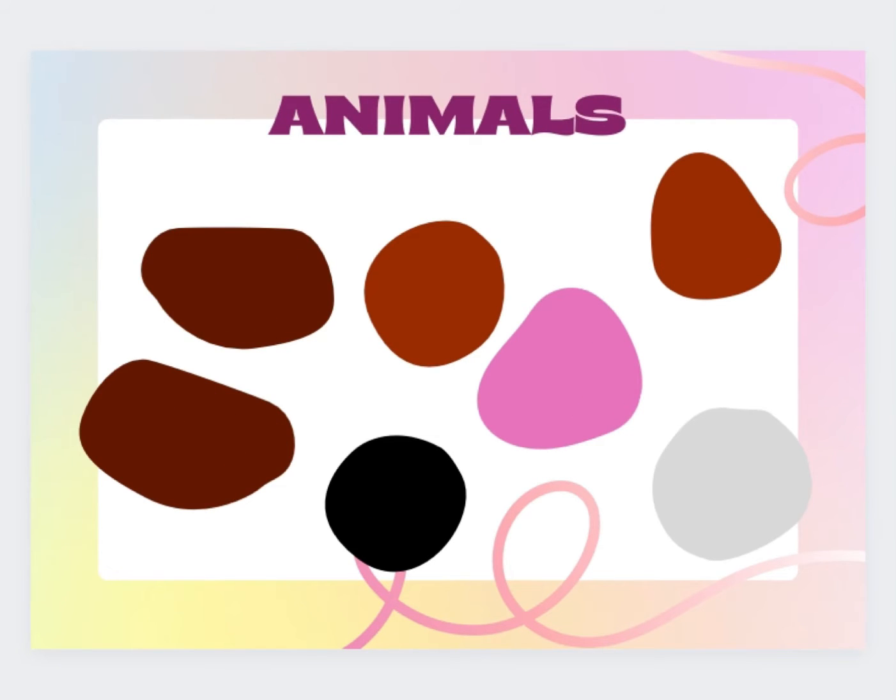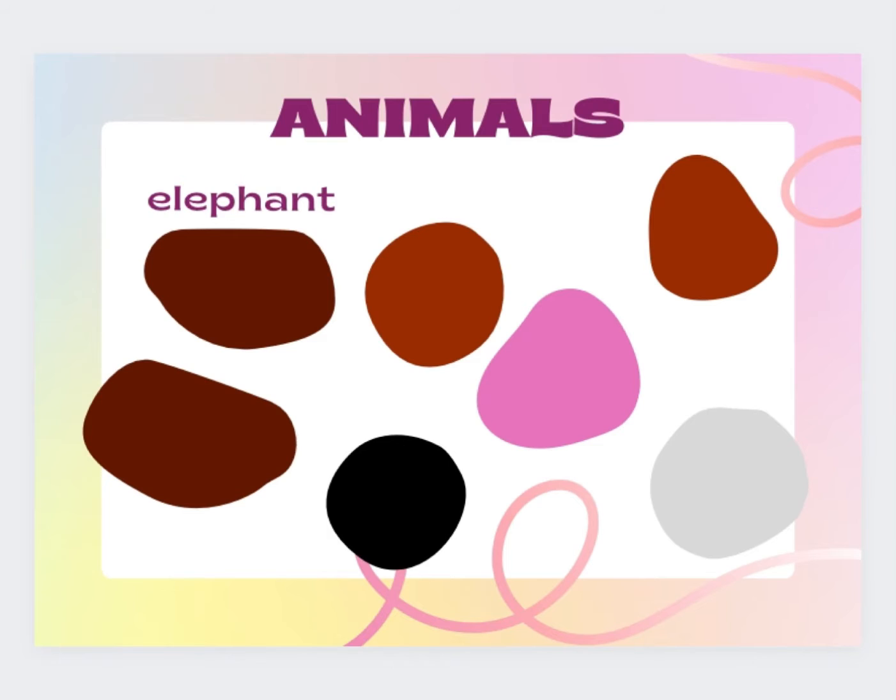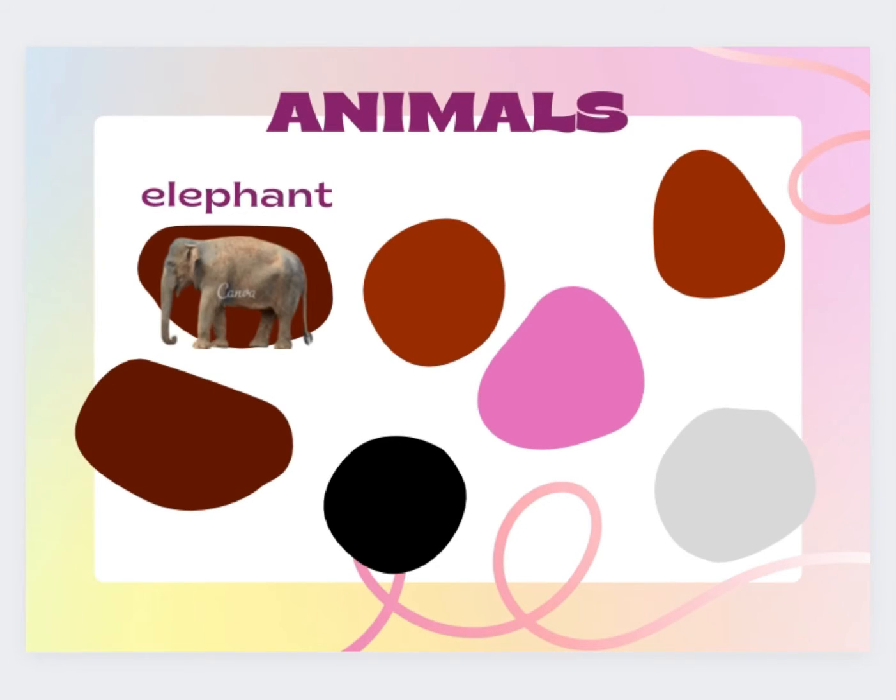So, what do we see here? It's an elephant. E-L-E-P-H-A-N-T. Elephant!